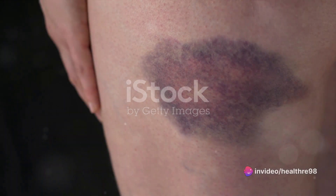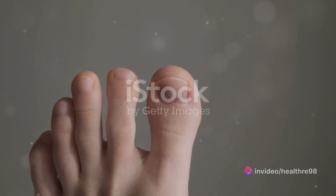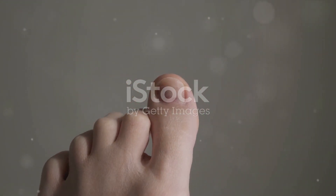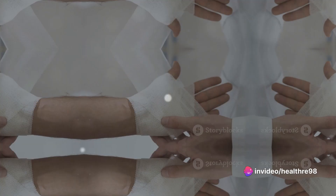Wondering how to identify if you have a hematoma? The symptoms can vary significantly based on the location and severity of the hematoma. Common indicators include swelling, pain, skin discoloration akin to a bruise, and in some instances, restricted mobility or function of the affected area.